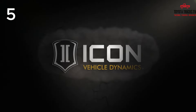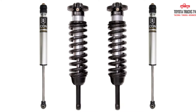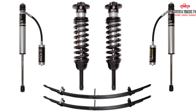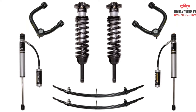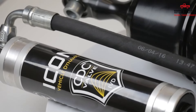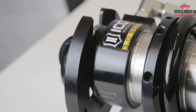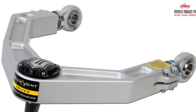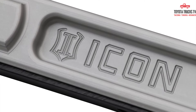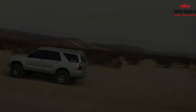Number 5: Icon Stage 1 Lift Kit. If you're looking to elevate your 4th Gen 4Runner, the Icon Stage 1 Lift Kit is a top choice. This lift kit offers a perfect balance of increased height and enhanced performance for your vehicle. The Icon Stage 1 Lift Kit is known for its durability and quality construction, ensuring that your 4Runner is ready for any off-road adventure. With this lift kit, you can expect improved ground clearance and suspension articulation, resulting in a smoother ride over rough terrain.